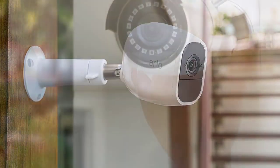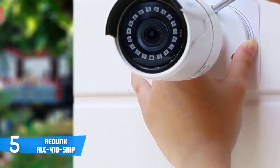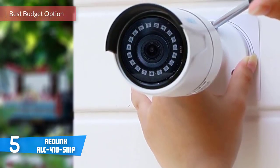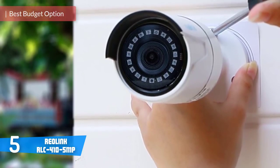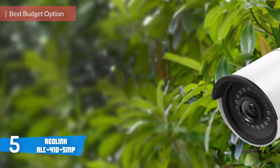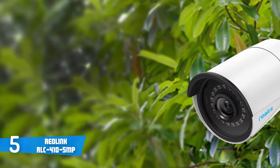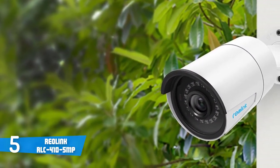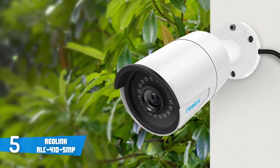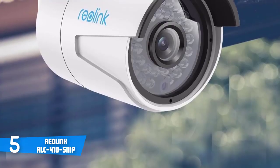At number five it's the Reolink RLC-410 5MP. Reolink has been a trusted provider for security solutions for businesses and consumers for nearly a decade, and with their latest affordable RLC-410 5-megapixel fixed lens PoE security IP camera, they cover the usage for both indoor and outdoor or as part of a more comprehensive surveillance system, which provides exceptional image quality and features.